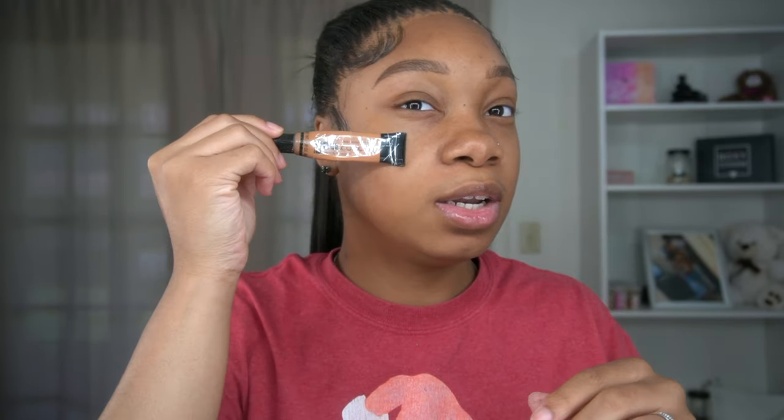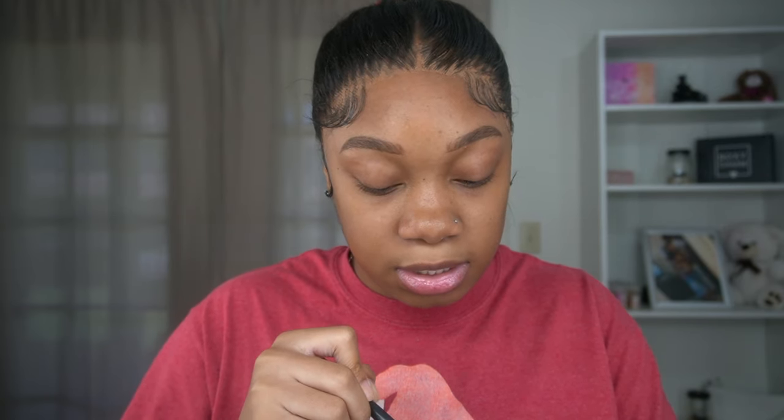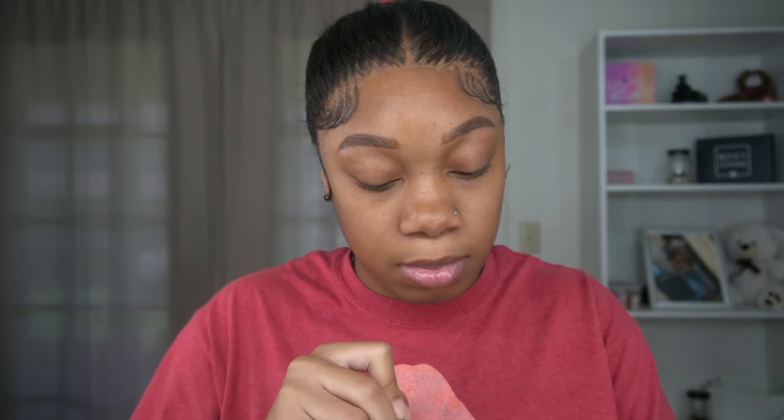Since I did my brows off camera and I'm not doing any eyeshadow for this look, I'm going to find my perfect shade. I'm gonna use Fawn, but it is a little dark, so I'm going to mix it with another lighter shade. I'm mixing Fawn with the ELF camo concealer in the shade Warm Medium to see if I can get my exact shade. I'm all for making sure my complexion is right.